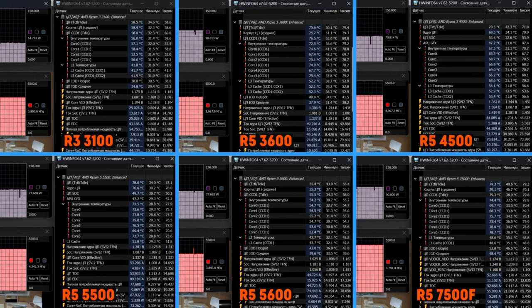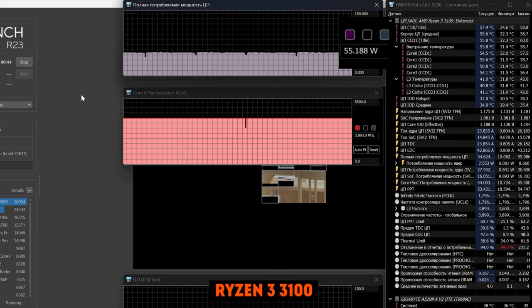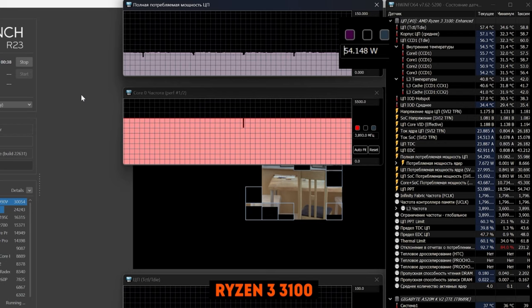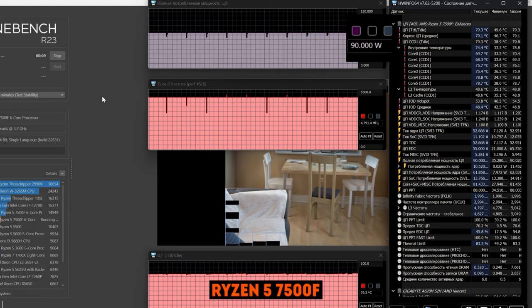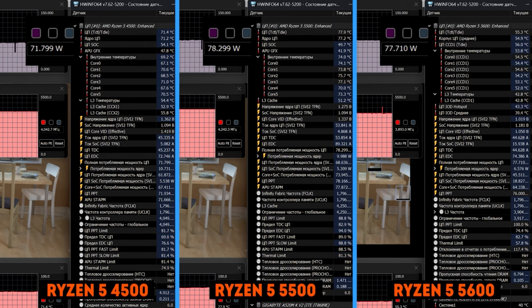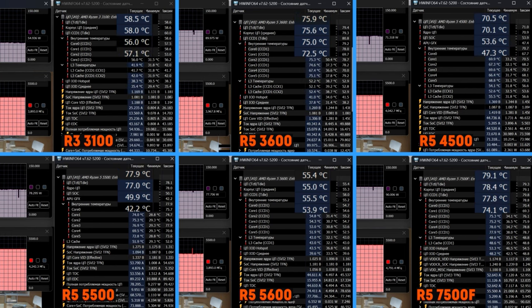On top of that, we ran a half-hour Cinebench test, which is great for testing heating and consumption. This is the only time the Ryzen 3100 has the best result of all — it's the only one that fits within the official 65W TDP limit, consuming an average of about 55W. The Ryzen 3600 surprised in a bad way: without limits, it consumes as much as 90W, comparable to the 7500F. Apparently we lost the silicon lottery, since the rest of the AM4 6-core CPUs were consuming about 70–80W. But in any case, it's still far from overheating — an inexpensive tower with three heatpipes keeps all test subjects within a reasonable 80 degrees.